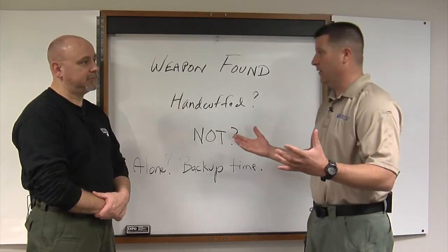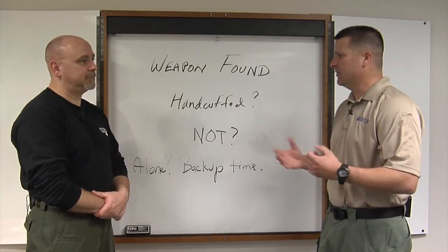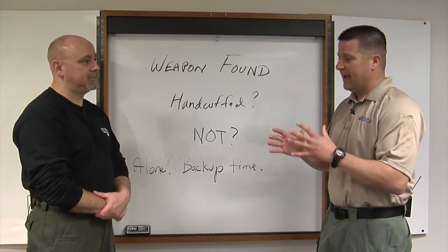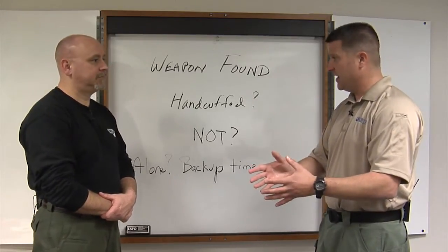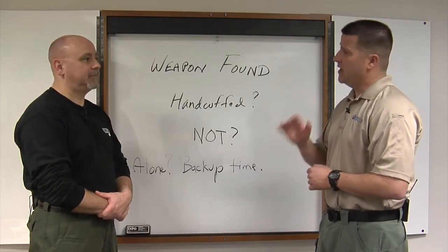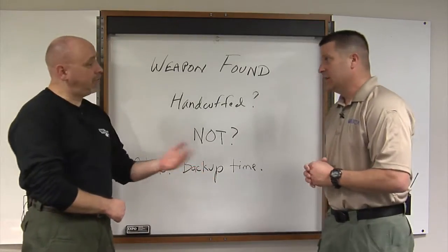If you're in a very remote area, your cover may be a half hour or an hour away, and you have to do business a little differently. In this case, what I would do if I contacted someone is have them sit down on the curb, cross their ankles, put their hands on their knees — place them in some type of position of disadvantage while I monitor them until my cover gets there. When cover gets there, then I'll start doing a pat-down.